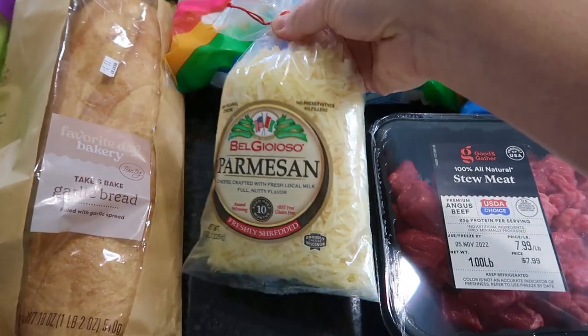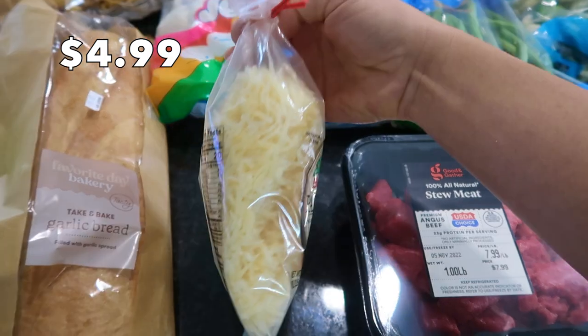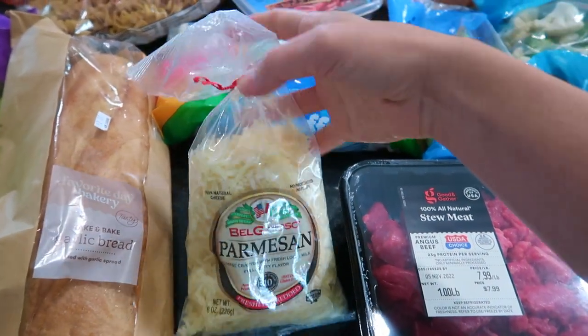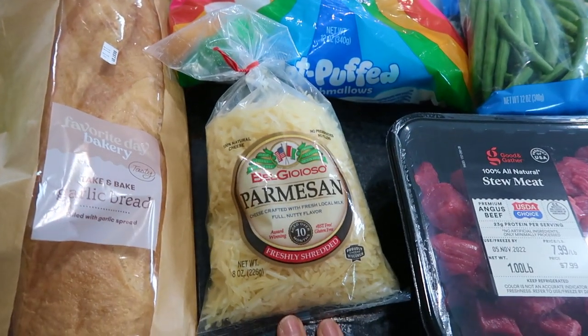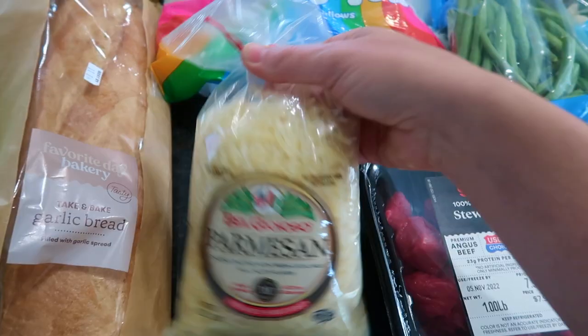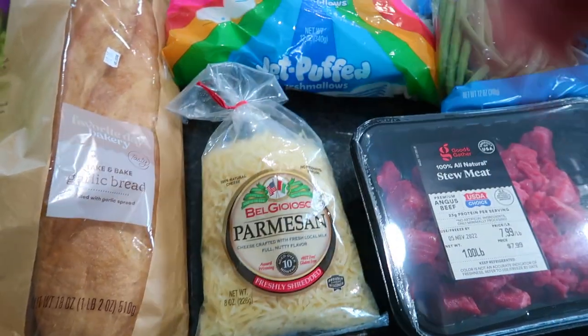They were totally out of wedged parmesan, so I just got this pre-shredded stuff. I'm not a fan of pre-shredded cheese because it's sometimes harder to melt when it goes into things, but this is all that they had, so that's what I got.